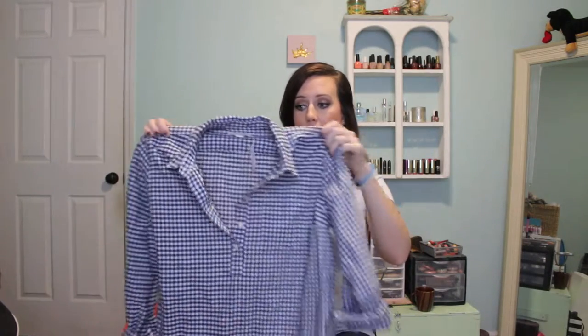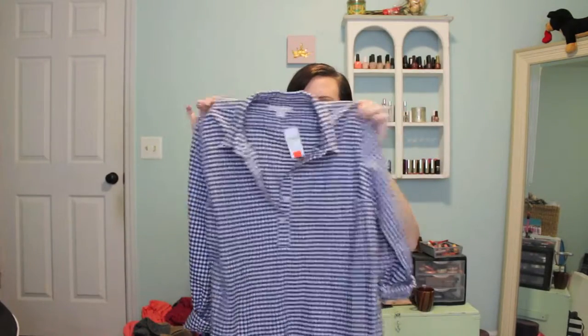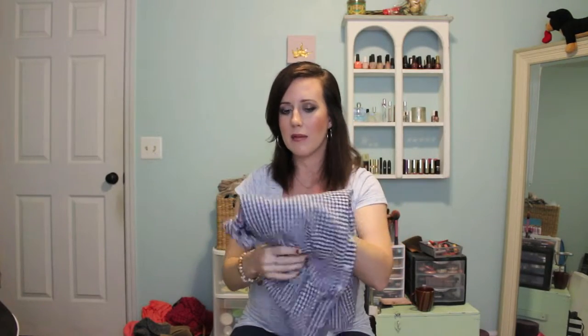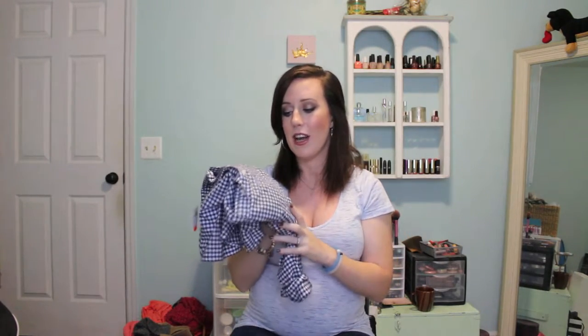I got this top from Gap Maternity and Gap Maternity is actually pretty fantastic. I absolutely love this — when I tried it on I could definitely wear it when I'm not pregnant. I've kind of been looking for items I can wear while pregnant and also after, that don't necessarily have ruching on the sides. This one was $19.99 but 50% off, so it ended up being $10. It has a little pocket in the front. I really love this.